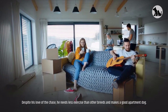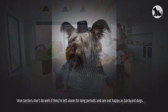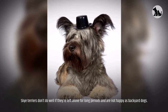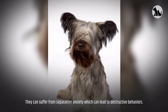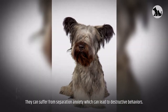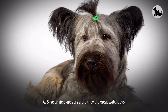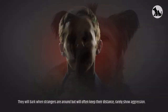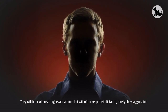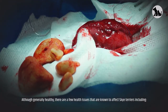Despite his love of the chase, the Skye Terrier needs less exercise than other breeds and makes a good apartment dog. They don't do well if left alone for long periods and are not happy as backyard dogs — they can suffer from separation anxiety, which can lead to destructive behaviors. As watchdogs, Skye Terriers are very alert and will bark when strangers are around, but will often keep their distance and rarely show aggression.